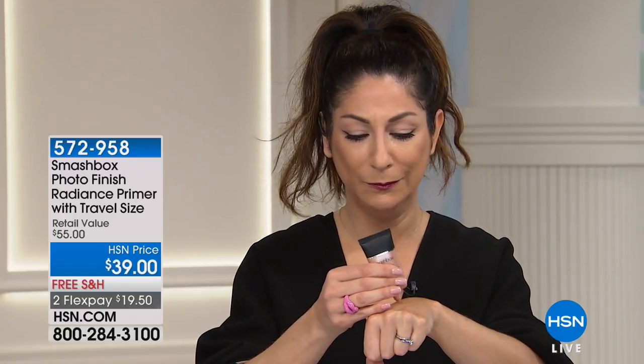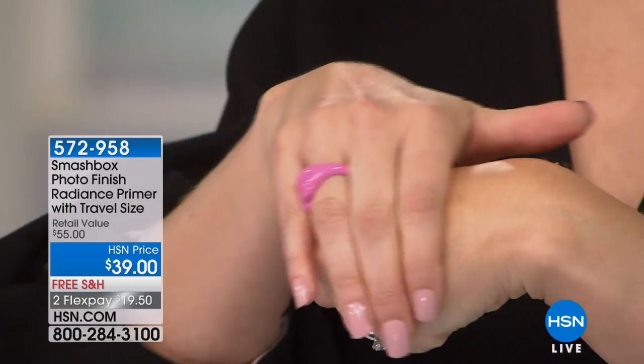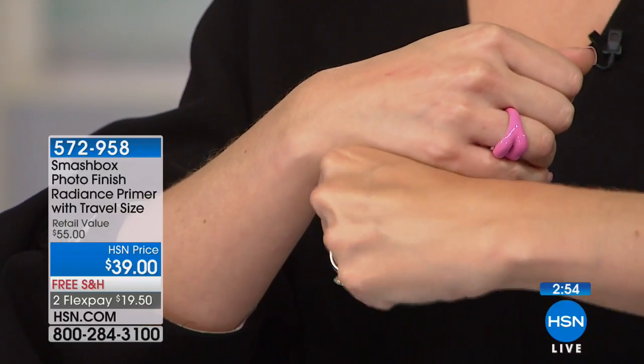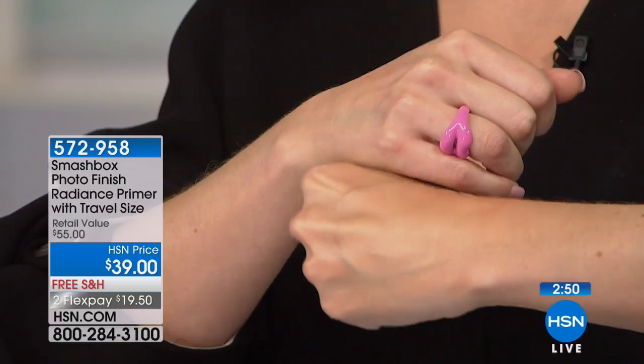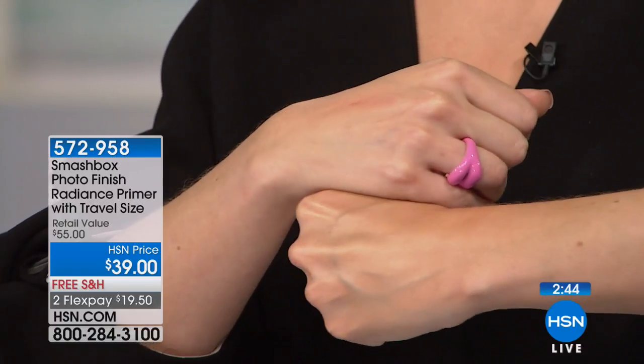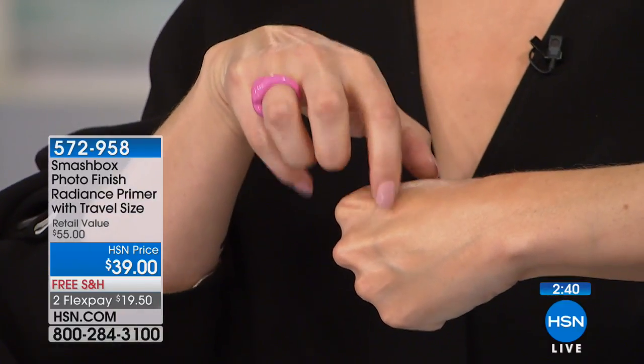Why are Smashbox primers so different? It's like skincare meets primer. There is no application that goes down to Smashbox Studios in LA that doesn't start with a primer. They instantly make your skin smoother, softer, and more youthful looking — filling in the appearance of pores and fine lines. Now with the Radiance Primer, I'm going to put it on my hand. Everything the classic primer does, plus as we go through life we start to lose that luminosity to our skin. Look at how it starts to hide imperfections — no veins, no redness, just healthy, glowing skin.